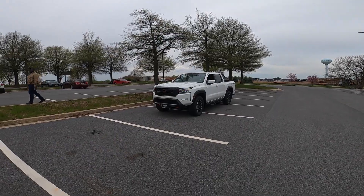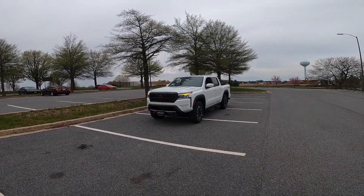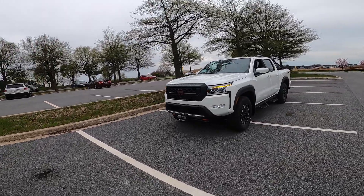Starting on the outside of the 2022 Nissan Frontier, this is your key fob right here, very familiar with other Nissan models. Looking at the exterior, it is wrapped in Glacier White. This is a Pro 4X model, priced at $44,000.